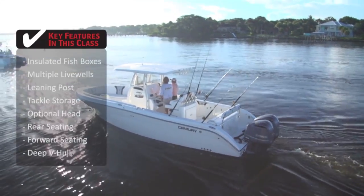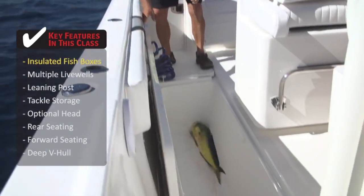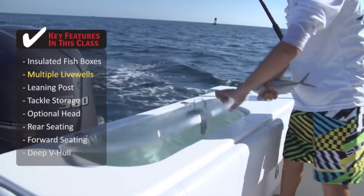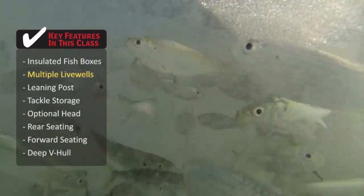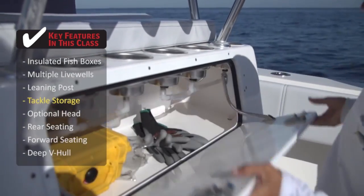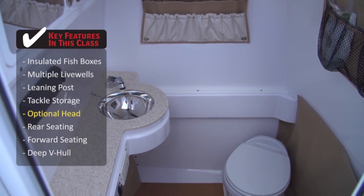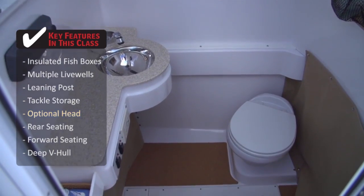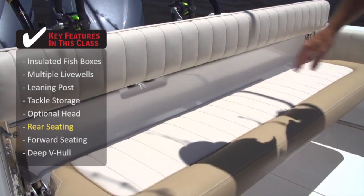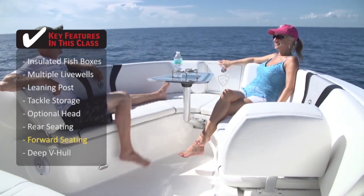Some key features to look for in this class are large insulated fish boxes to keep your catch fresh, especially on multiple day trips. Dual and even triple live wells allow you to transport different species of live bait or ensure you don't run out during a tournament. A cushioned leaning post with built-in tackle storage keeps all your gear ready for action. When the family is aboard, having a head in the center console is a nice feature, and aft stern seating tends to be the most comfortable place to sit while underway.